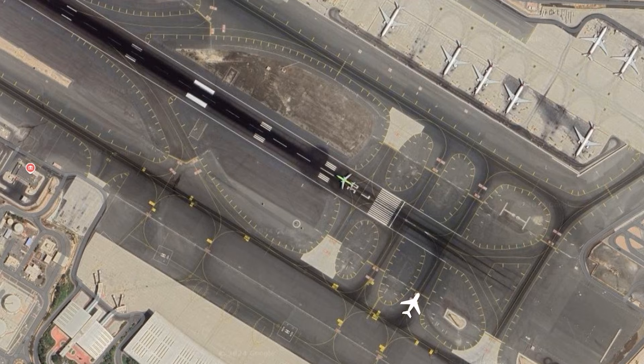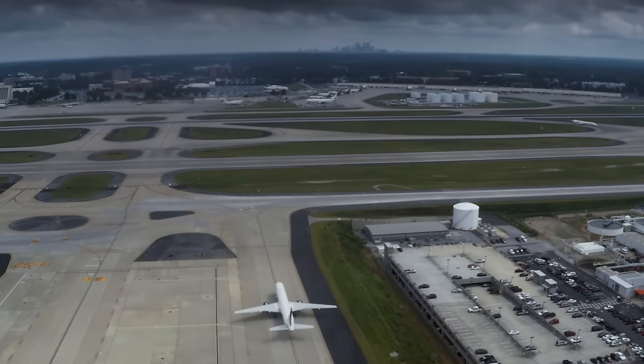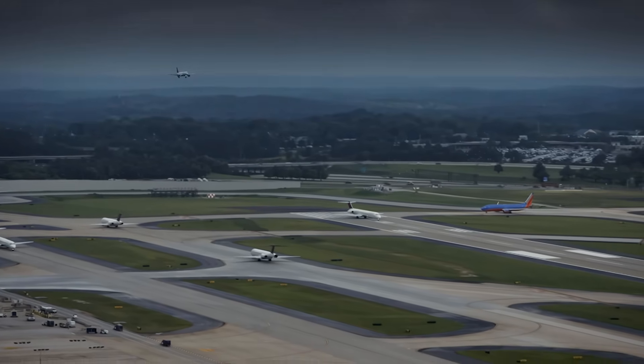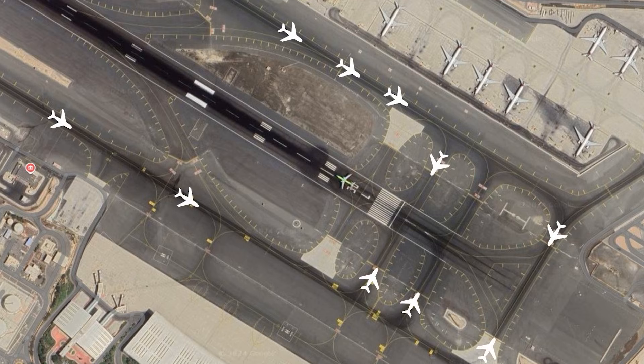In some cases, deciding which aircraft gets to take off first can be really simple. Sometimes all the departing aircraft are already spaced out so that everyone is taxiing towards the holding point with several minutes of gap in between them. Then of course the one reaching the holding point ready for departure goes first. But what if there is more traffic than that? What if there's more than one taxiway, several holding points, and a full house of aircraft anxious to get to the runway for takeoff?